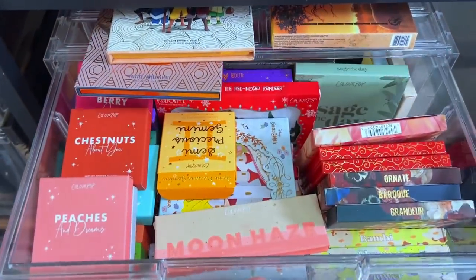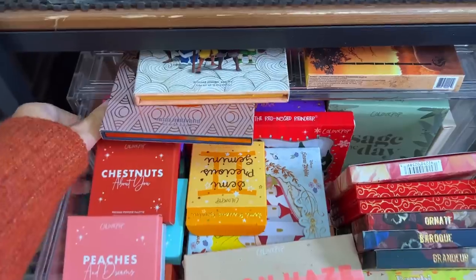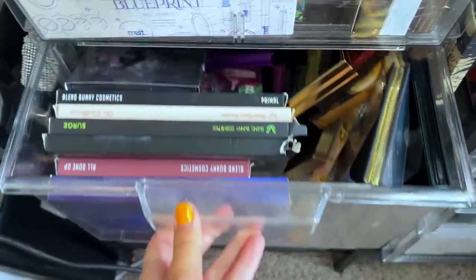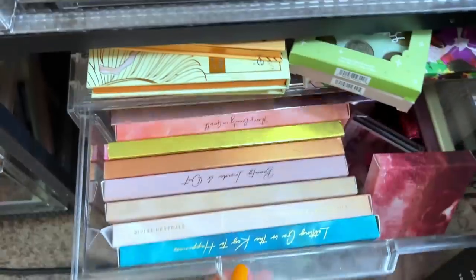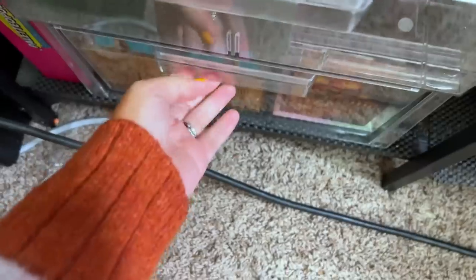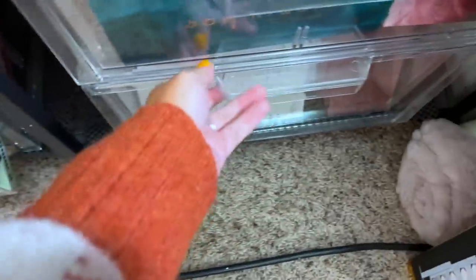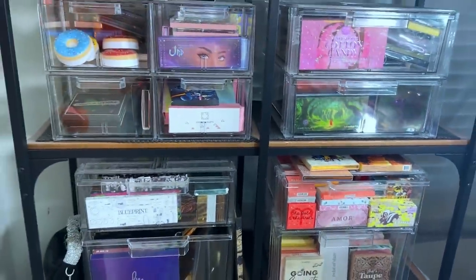I am doing a massive declutter — I have a whole box of makeup I'm donating, giving away to friends, and selling on my Mercari with mystery boxes. I'll let you guys know when that Mercari link goes live. Please do not be that person who asks for this makeup — that's just weird. I do like to give back whenever I can: donate, sell, give away. Just don't be that person.